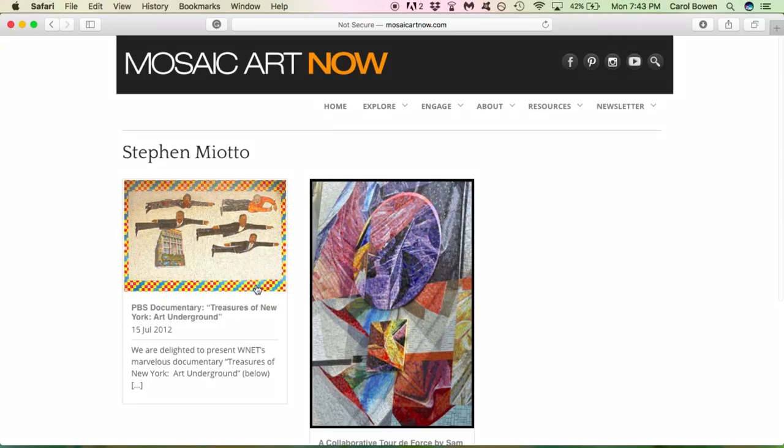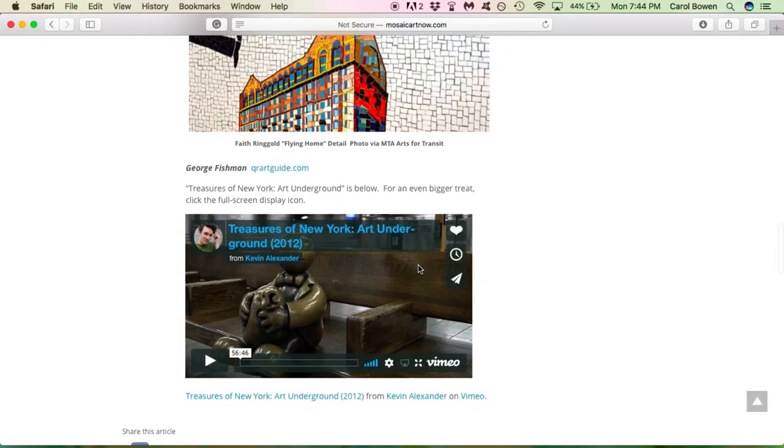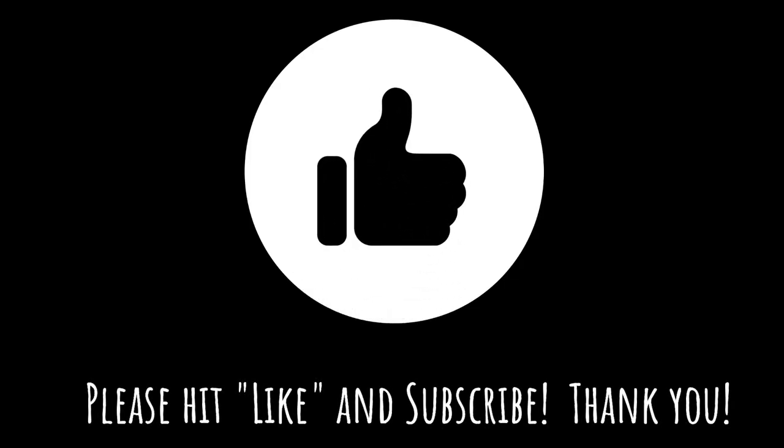I haven't yet given sufficient credit to the mosaic fabricator Steven Miyato. I recommend visiting Mosaics Around the Art Now for a wonderful article about Miyato, and there's also a link to 'Treasure of New York Underground,' a PBS film. Viewers, please hit like and subscribe, and thank you for watching.